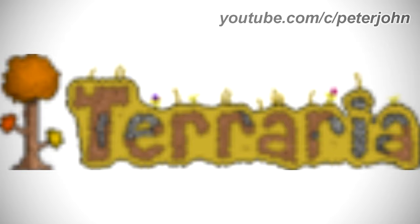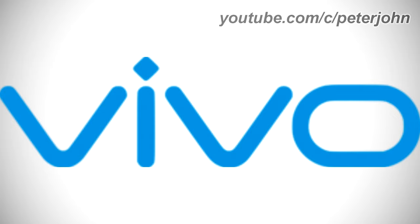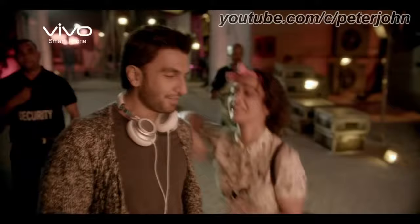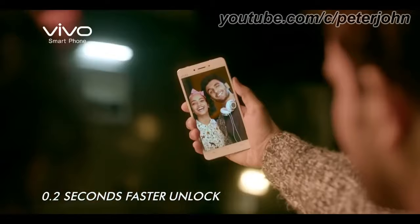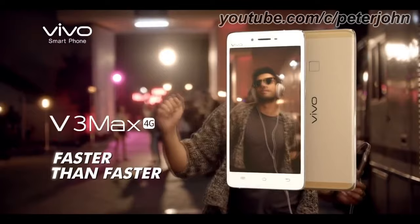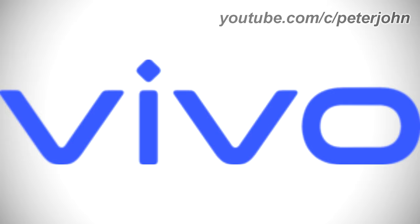Now I'm going to talk about Vivo. It is a Chinese technology company headquartered in Dongguan, Guangdong, that designs and develops smartphones, smartphone accessories, software, and online services. From 2009 to 2019, there is the word Vivo in blue text. Here is a commercial. From 2019 to the present, the font has changed and the text is darker. Here is a commercial.